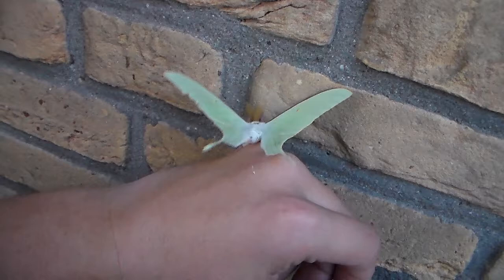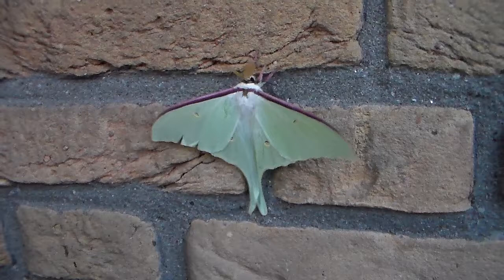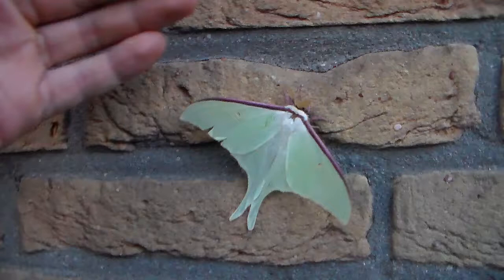Most of these moths look very alike, and I don't even know the exact origin of this one because it's from captivity. Either way, it's a beautiful species. I'm going to call this one Actias artemis — that's what species I think it is. Not one of the subspecies that are now upgraded to full species level.